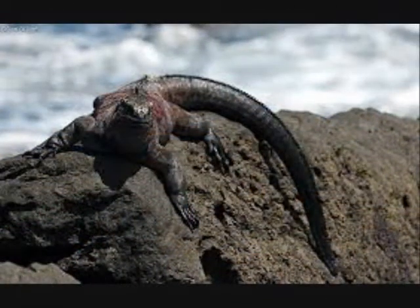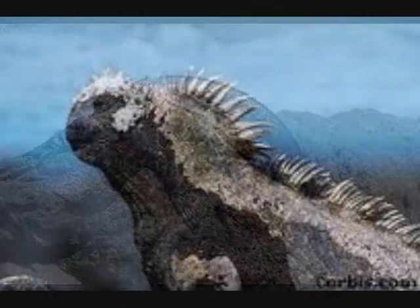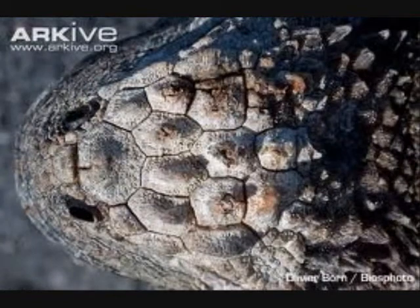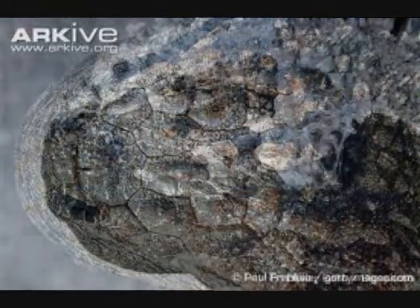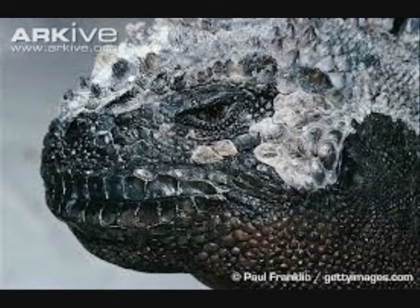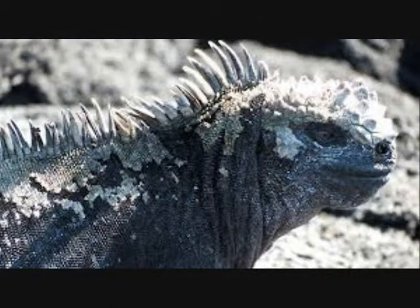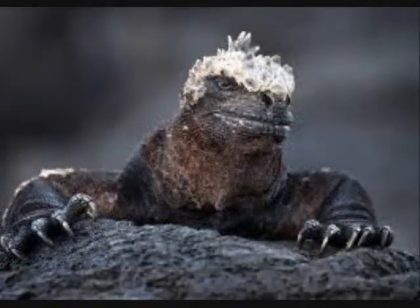The marine iguana only lives in the Galapagos, where the water is salt water and salt gets into its body. This is not good for the animal, so the salt has to be removed. It has adapted to get the salt out with a cell that filters the salt out of its body, and it snorts the salt out through its salt glands between the nose and eyes.